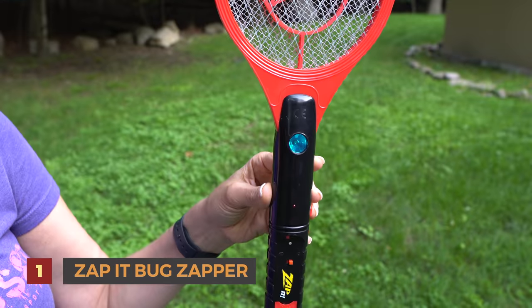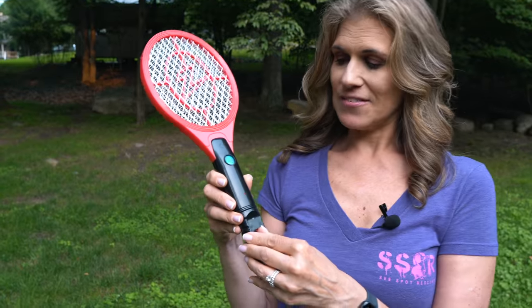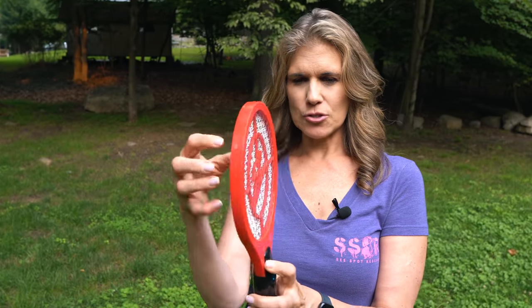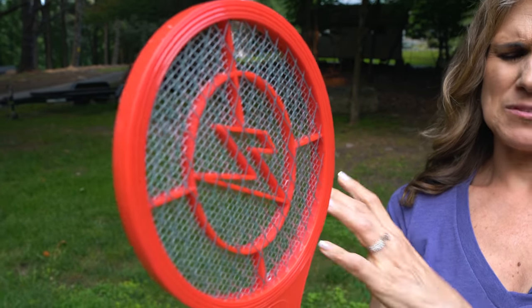Number one — and I've mentioned this in other videos before — is the Zap It tennis bug racket. I don't like killing things, but if we open the door and get a swarm of mosquitoes or gnats in there, this becomes a lot of fun. It has an on/off switch, a little light that attracts bugs, and two layers of silver mesh that traps and zaps them. It works really, really well.